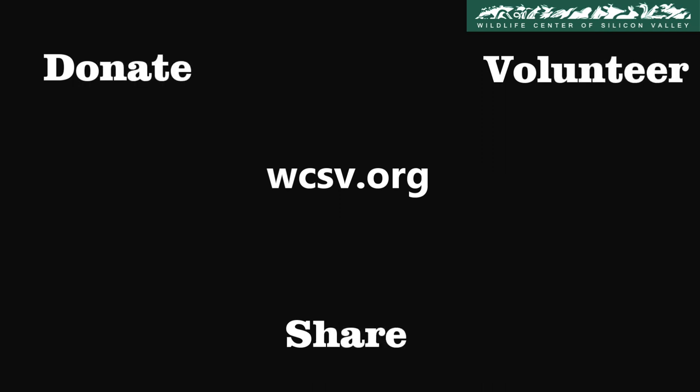Visit us at WCSV.org to see how you can help protect our wildlife. Donate, volunteer, or simply share the word.